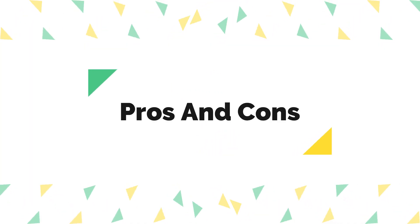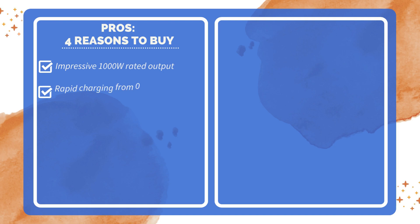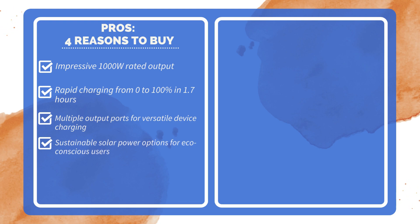Pros and Cons — 4 reasons to buy: Impressive 1,000 watts rated output. Rapid charging from 0 to 100% in 1.7 hours. Multiple output ports for versatile device charging. Sustainable solar power options for eco-conscious users.